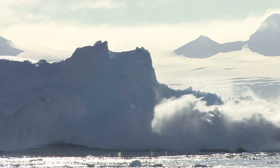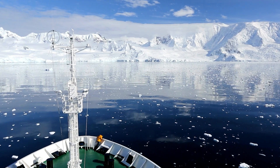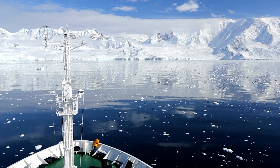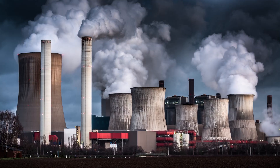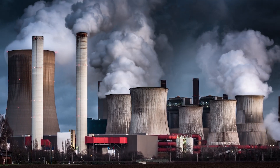Either you believe man-made climate change is a nightmarish existential threat to civilization, or you lack basic critical thinking skills and you're about to write something dim in the comments. Whichever it is, let's at least agree mankind is dumping too much carbon into the atmosphere.